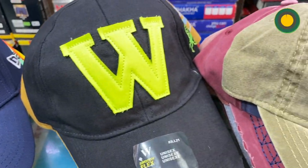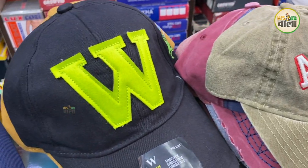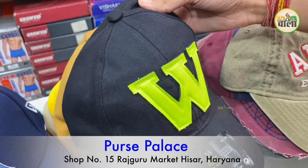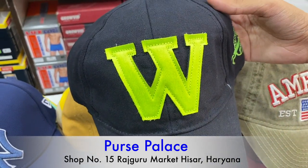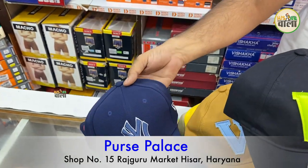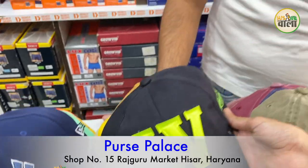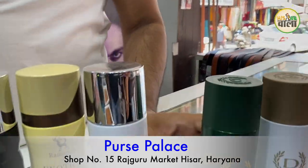There are caps in different designs available here. You can see them on the display — you will get different colors. What is the price? This is in the 250 range. Some are also in the 250 range. If you get a lower range, the price starts from 100. Some are in the 170 range, and some in the 200 range.